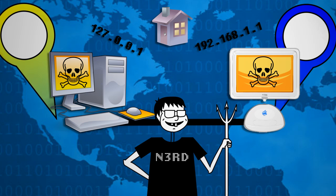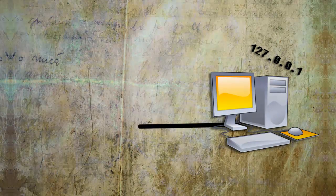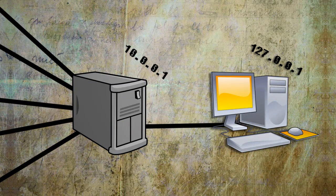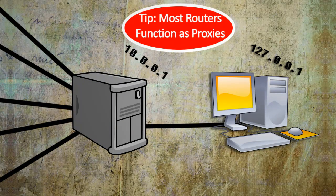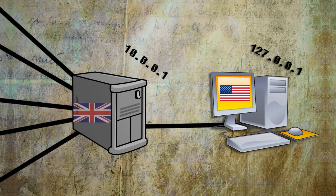If you don't want websites and potential hackers knowing your location, then one way to hide it is by using a proxy. A proxy is a method of filtering all of your internet traffic through a different IP address, so that your real IP address is hidden. This way you can prevent your computer from being traced, and it's also a good method of accessing country-specific sites without actually having to be in that country.